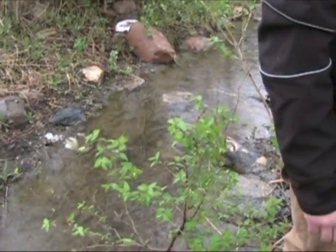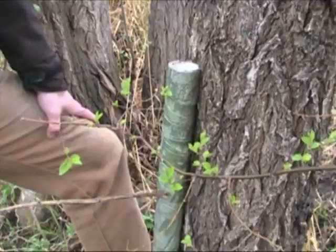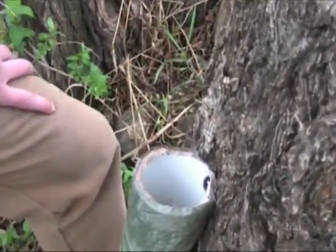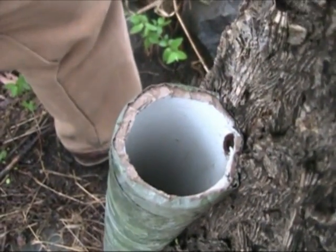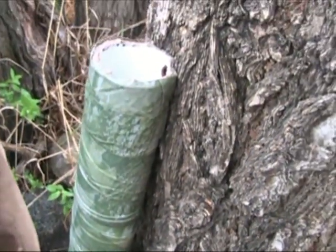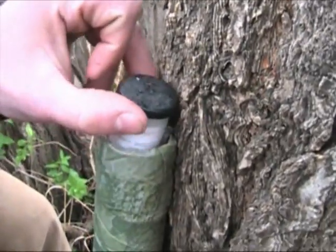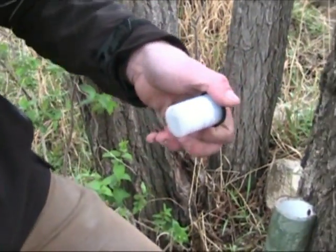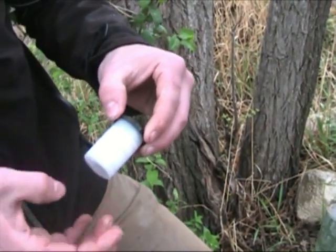We're down here looking for the 'watering hole' cache and we found this PVC pipe screwed into a tree with something way down inside of it. Tony figured out to use a stick and push it up, and there is our film canister with the log sheet. We're going to sign this one and once again go find the others.